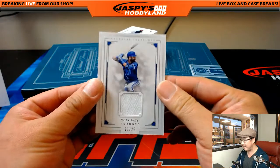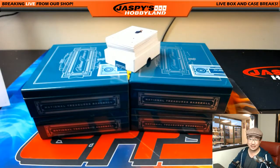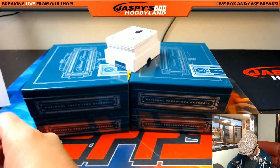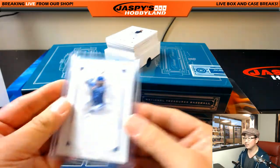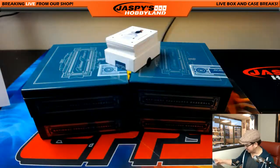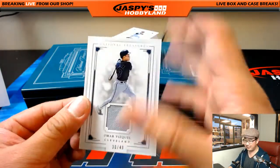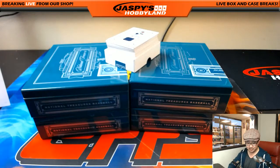Last box — good luck everybody. 13 out of 25, Joey Bats for the Blue Jays — that will be for Jesse. 30 out of 49, Omar Vizquel, Tribe — Michael Van Wye.